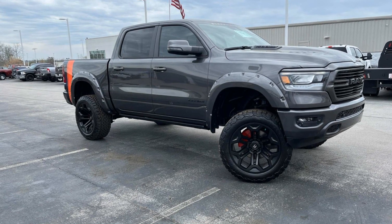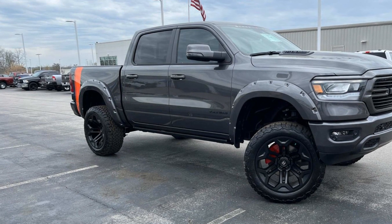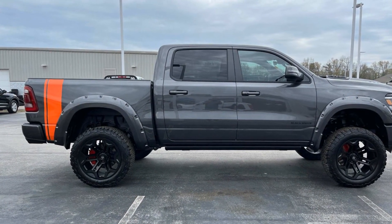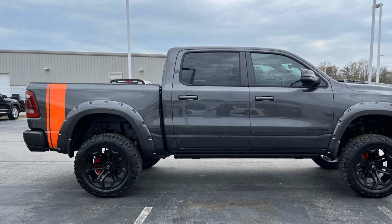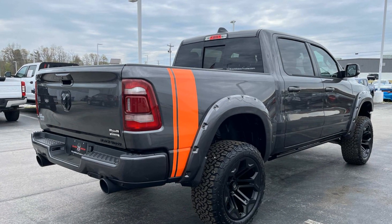2024 Ram 1500. This pickup truck offers two full rows of seating for premium comfort. It's full of phenomenal features that any driver would appreciate, such as side view mirrors with turn signals and wi-fi hotspot.